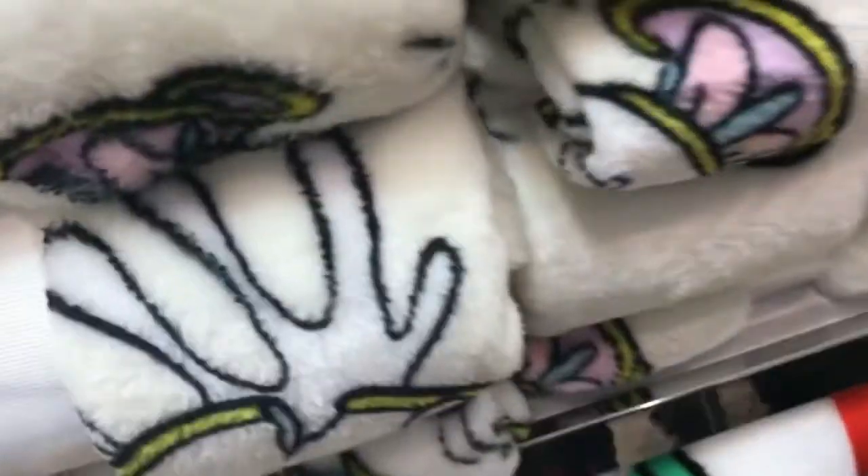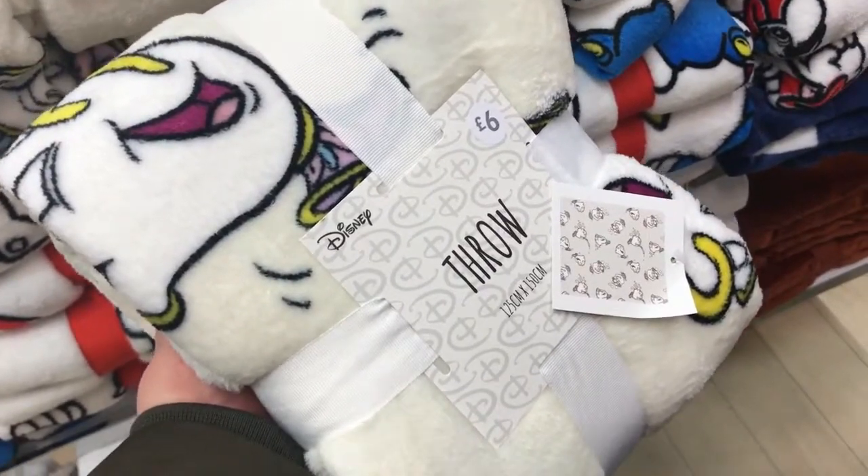The other item I really wanted was the Chip fro, and they've got loads of them in today. When I came in last week they didn't have any, so I'm really happy they've got lots in now. It's £6 but it's really cute, so that is definitely coming home with me.